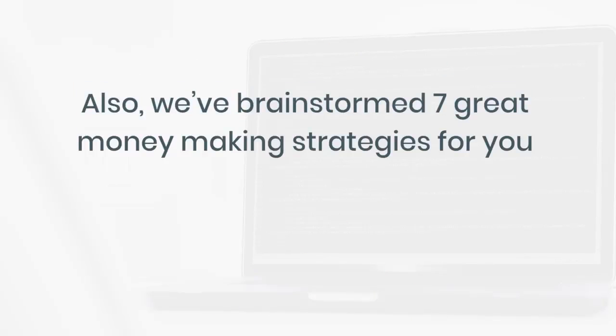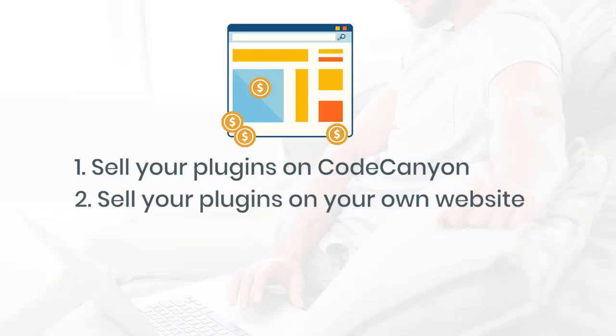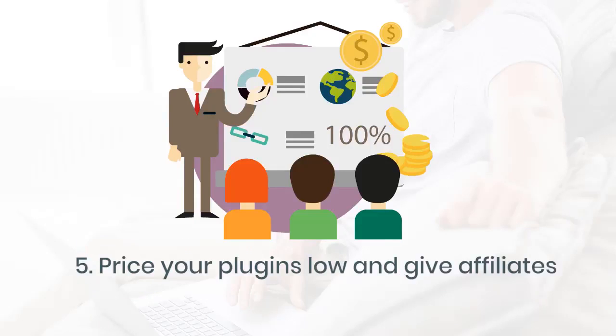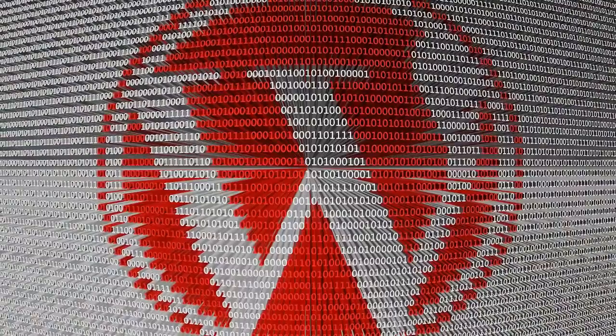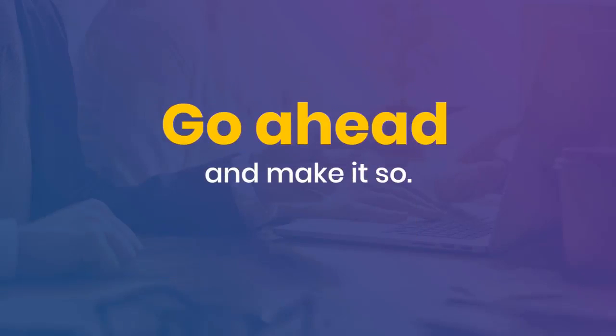We've brainstormed seven great money-making strategies for you to profit from instantly: one, sell your plugins on CodeCanyon; two, sell on your own website; three, sell on Warrior Forum as a WSO; four, get affiliates to promote and sell your plugins; five, price your plugins low and give affiliates 100% commission so you grow a buyers email list fast; six, give the plugins away on wordpress.org for huge downloads and exposure to new prospects; and seven, give plugins away as bonuses to stand out from other affiliates when promoting affiliate offers. This is a wonderful opportunity to step into the WordPress plugin development world — all you need is WP Deb Suite and you're on your way.